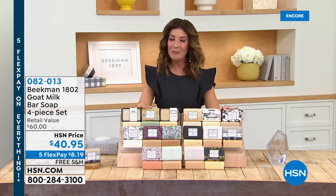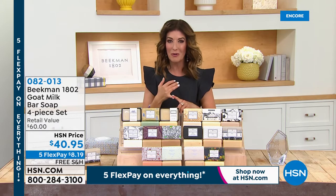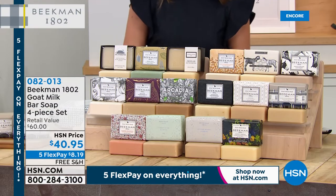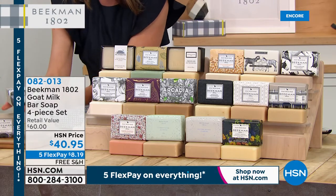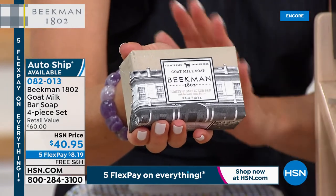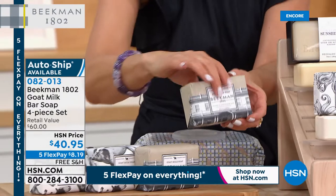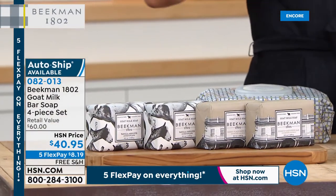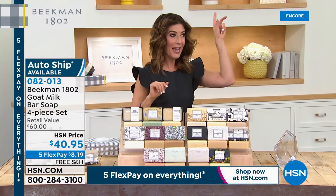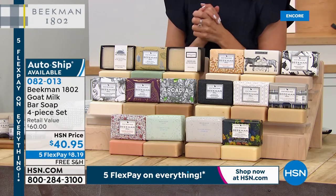It all began for Beekman 1802 back in 2007 when they bought a farm in Sharon Springs, New York. Their very first product was goat milk soap. Today we're bringing back the all-time classic: the four-piece set, each a giant nine-ounce bar of soap — over half a pound each. It's triple milled, really creamy, foams up beautifully. You will notice the difference after your very first bath; your skin will be so moisturized and soft. Just one of these bars is $15; four would be $60, but tonight it's $40.95 — $20 off retail.